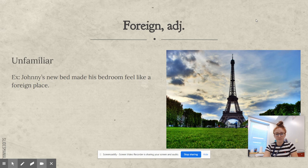Foreign. Foreign is an adjective — remember, adjectives are our descriptive words. Foreign means unfamiliar, something you're not used to or don't know very well. I put a picture of the Eiffel Tower in France because France is foreign to me — I am not very familiar with it. For example: Johnny's new bed made his bedroom feel like a foreign place.